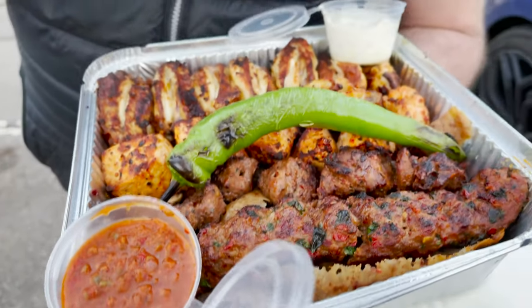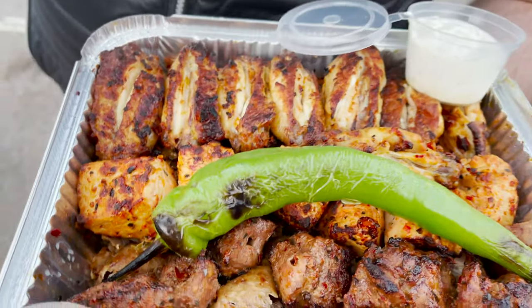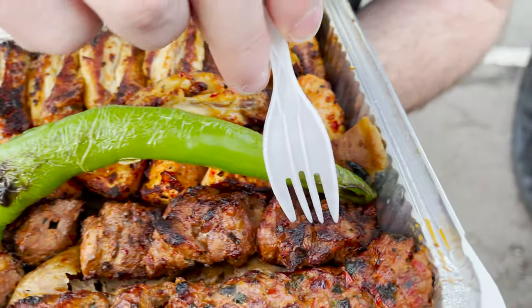First things first, let's try some of this lamb. Oh, people - this is what the page is all about.